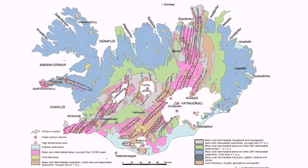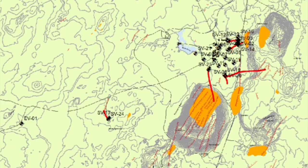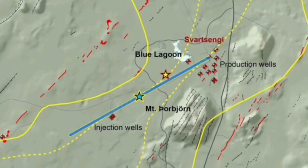You don't even need to have a volcanic system anywhere nearby, because the depth alone increases the heat. At Svartsengi we have both the depth and a magma source at depth which provides us with the energy.